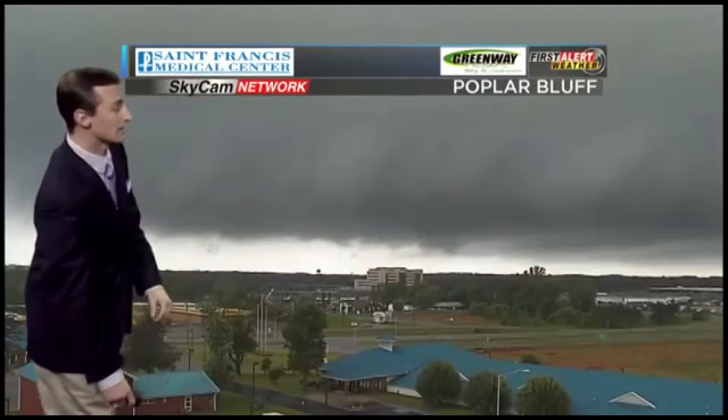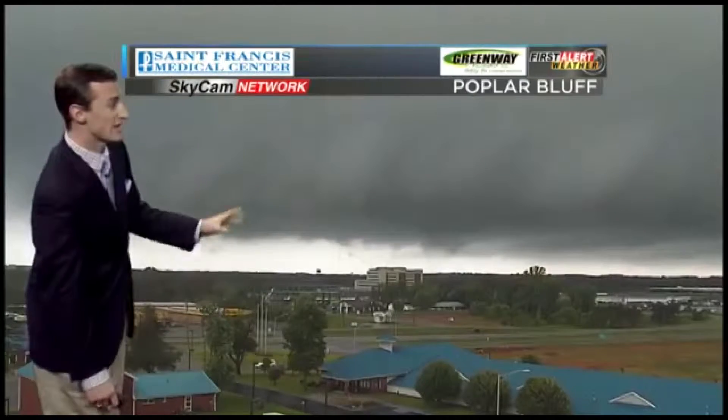I have seen some rotation right here. This is the hospital area, and they just had some very heavy rain in Poplar Bluff. I'm going to continue to watch this very, very closely.